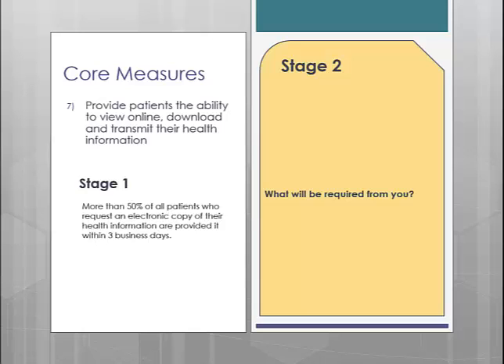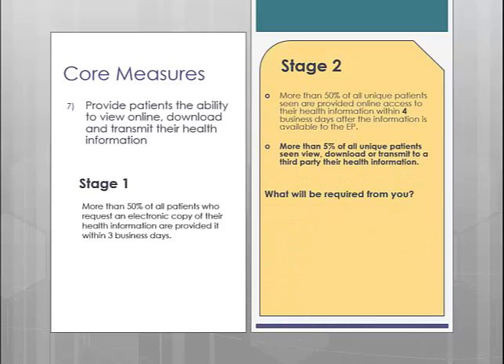For Stage 2, this measure becomes a two-part measure. The first part requires that 50% of all unique patients seen are provided online access to their health information within 4 business days. The changes are that they removed the wording 'for the patients that requested it' and increased the business day requirement from 3 to 4. Then they added a second requirement stating that more than 5% of unique patients seen need to view, download, or transmit their health information to a third party. This is where the Chartmaker Patient Portal comes into play.